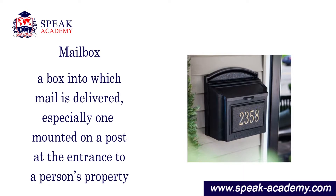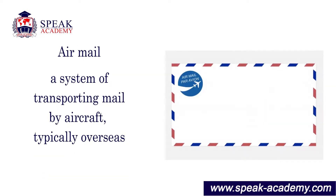Mail box: a box into which mail is delivered, especially one mounted on a post at the entrance to a person's property. Air mail: a system of transporting mail by aircraft, typically overseas.